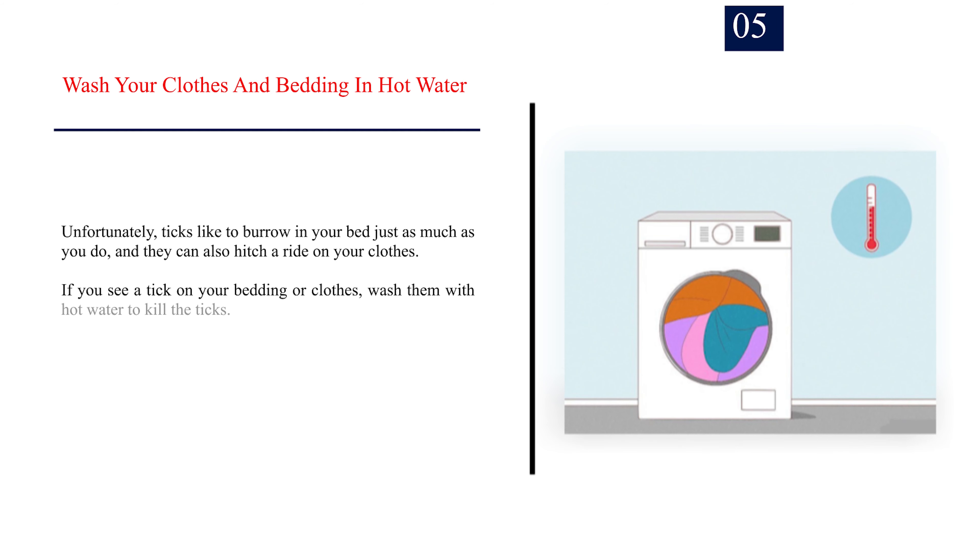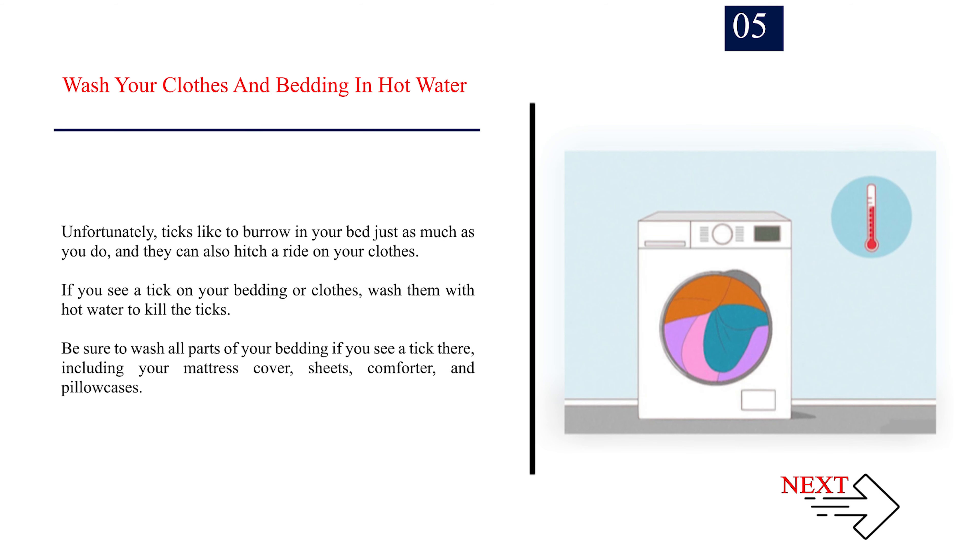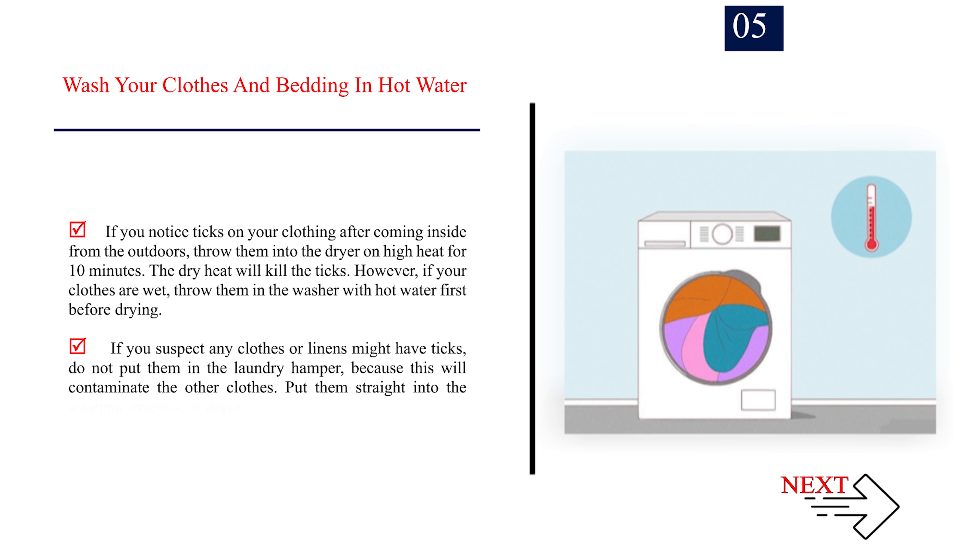Number 5: Wash your clothes and bedding in hot water. Unfortunately, ticks like to burrow in your bed just as much as you do, and they can also hitch a ride on your clothes. If you see a tick on your bedding or clothes, wash them with hot water to kill the ticks. Be sure to wash all parts of your bedding if you see a tick there, including your mattress cover, sheets, comforter, and pillowcases. If you notice ticks on your clothing after coming inside from the outdoors, throw them into the dryer on high heat for 10 minutes — the dry heat will kill the ticks.